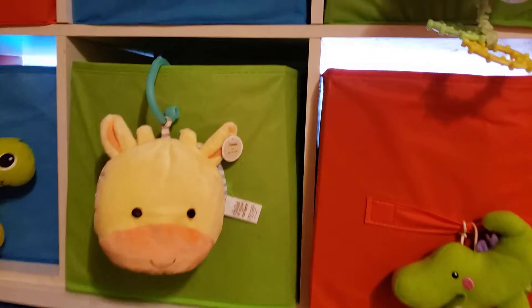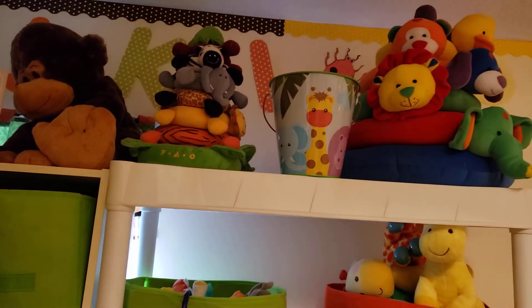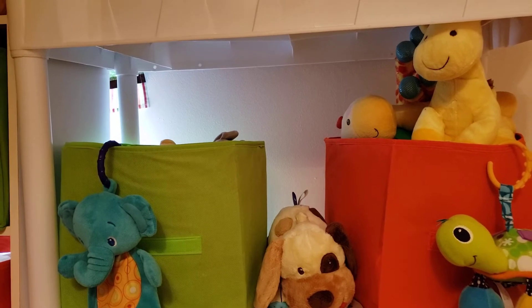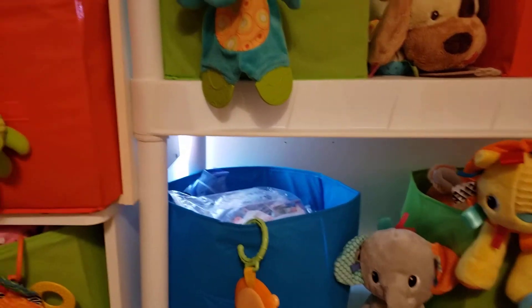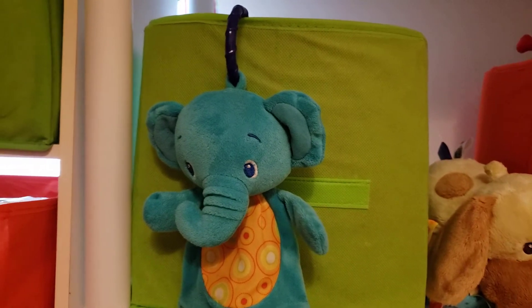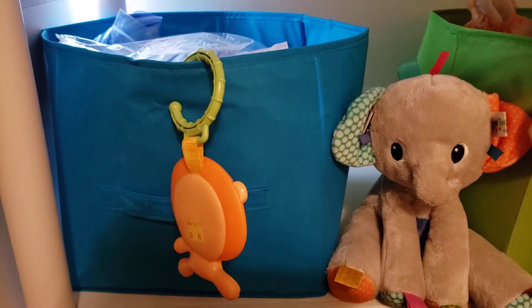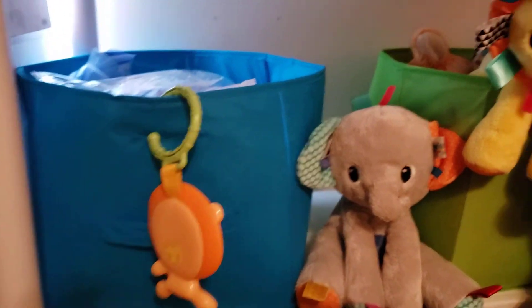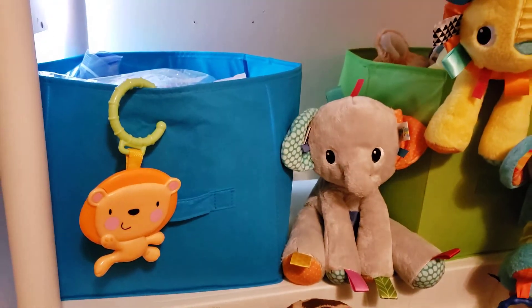I just wanted to come on briefly and show you what I've actually been up to. Those toys you're seeing in that bin are going to be cleared out too because I need that space for something else. This bin right here with the cute little elephant has my Wubbinubs in it, so that's going to stay. This one has my scratch mitts for boys and girls — I may end up separating those.